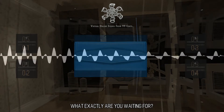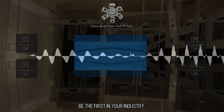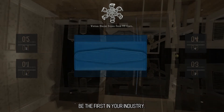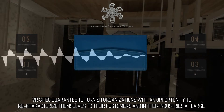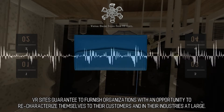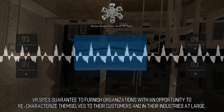What exactly are you waiting for? Email us and let's get going on your job. Be the first in your industry. Don't squander this chance to plant your flag. VR sites guarantee to furnish organizations with an opportunity to re-characterize themselves to their customers and in their industries at large.